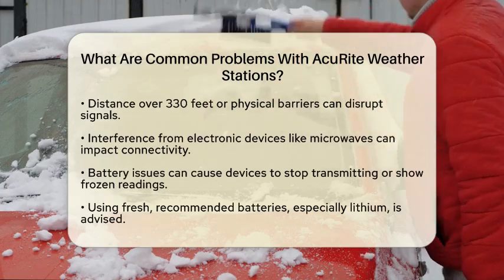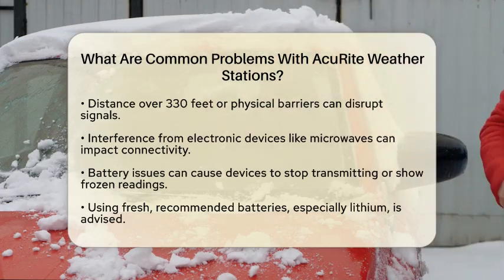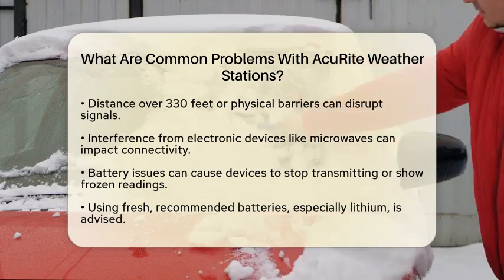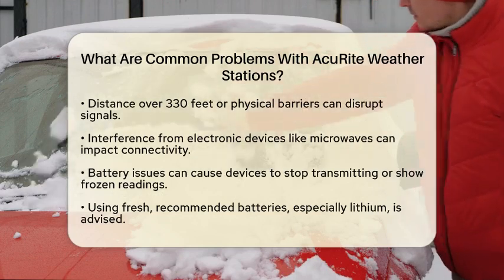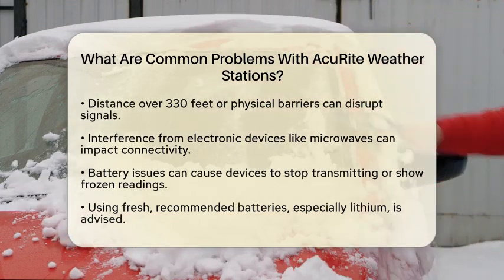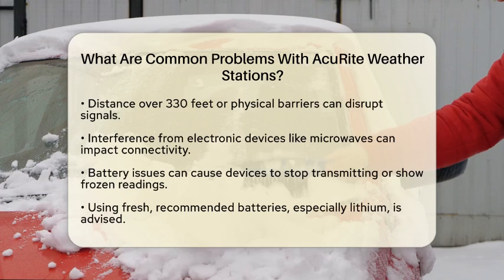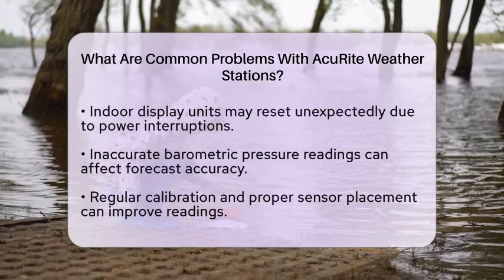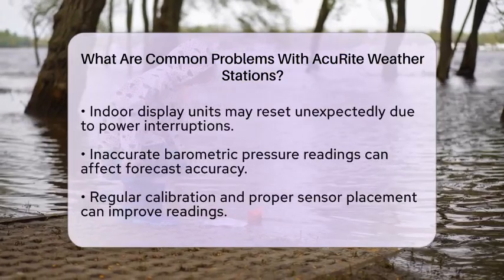Battery issues are also something to watch out for. Low or inconsistent battery power can lead to devices that stop transmitting data or show frozen readings. It is best to use fresh, recommended batteries, especially lithium batteries in colder environments. Mixing battery types or using rechargeable batteries with low voltages can cause performance problems.